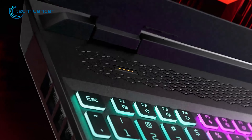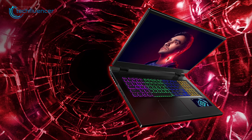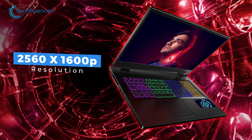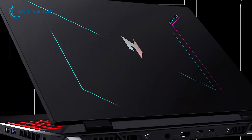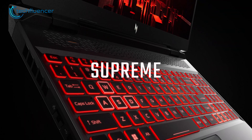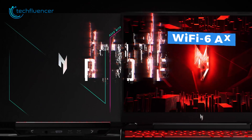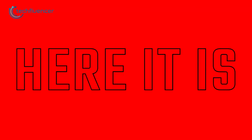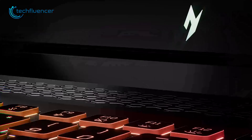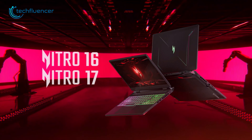The laptop boasts a sleek and modern design, including RGB lighting on the hood and keyboard for added style. The Nitro 16's display is also noteworthy, featuring a resolution of 2560 by 1600 and a 165Hz refresh rate for a crisp and responsive gaming experience. The laptop is also equipped with the latest connectivity options such as HDMI 2.1, Thunderbolt 4, and Wi-Fi 6AX, making it perfect for streaming and online gaming. All in all, the Nitro 16 is an excellent choice for gamers looking for a high-performance RTX 4090 laptop at a reasonable price.